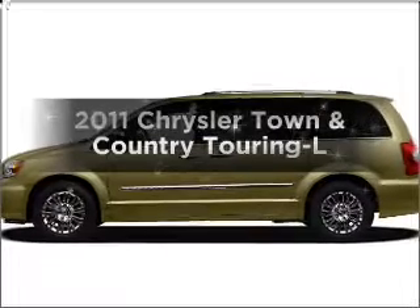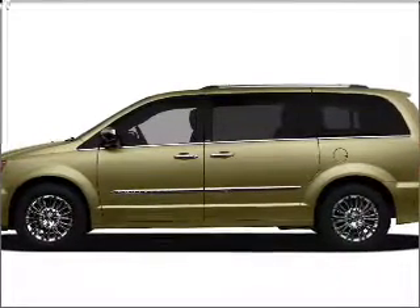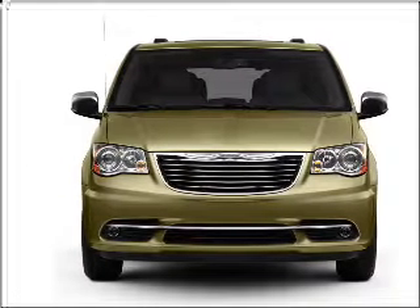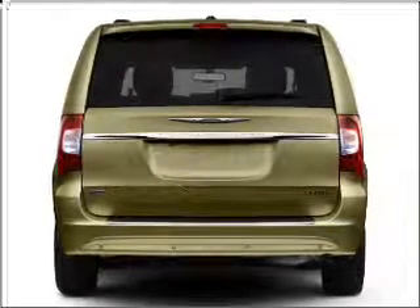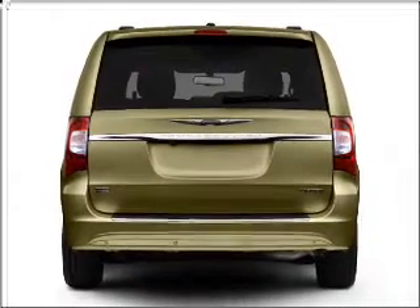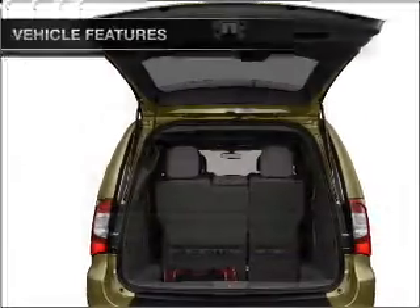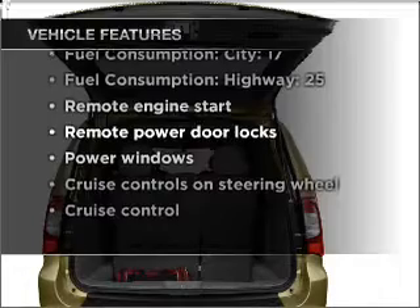Get noticed in this 2011 Chrysler Town and Country. This is the set of wheels you've been looking for, with a reliable six-cylinder engine connected to a smooth shifting automatic transmission. Stand out from the crowd with premium wheels. Brake safely with the anti-lock braking system. Memory settings are one of many features, and with these notable features, you won't want to miss out on the opportunity to own this amazing vehicle.